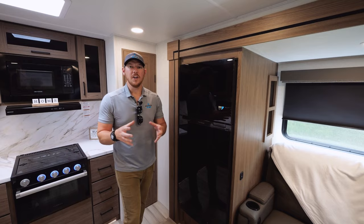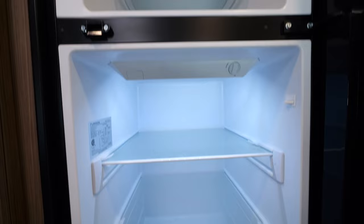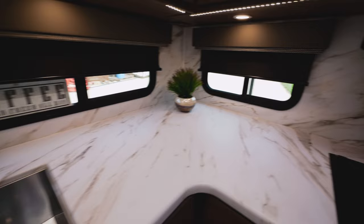Finishing off here in the kitchen includes a 10 cubic foot, 12-volt refrigerator. Like all of the Delta floor plans, that's paired with our standard OTG or off-the-grid package. A few other kitchen notes: we have three wrap-around windows right along the countertop space, as well as a skylight and LED backlit tow kits for your air return.